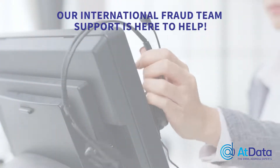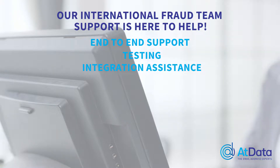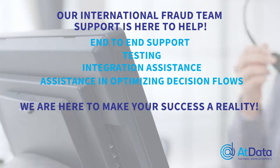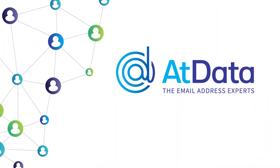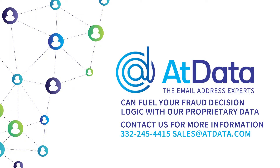Our team is here to help. With our end-to-end support, testing, integration assistance, and continued decision flow optimization, we are here to make your success a reality. With AtData's fraud prevention service, we can fuel your fraud decision logic with our proprietary data. Contact us for more information.